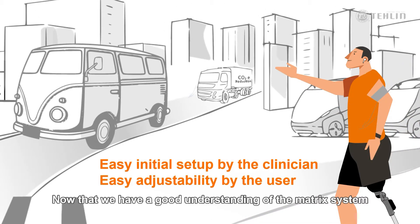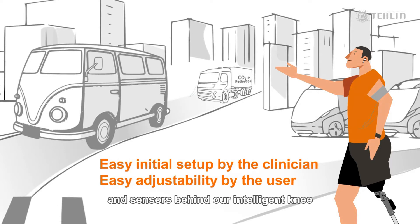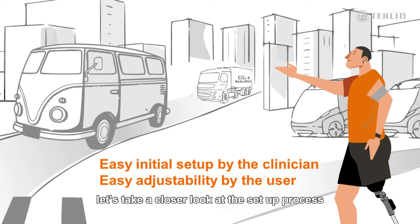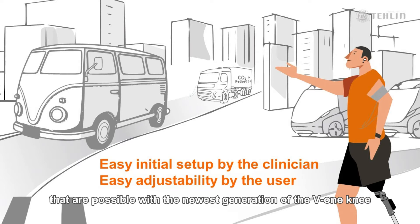Now that we have a good understanding of the matrix system and sensors behind our intelligent knee, as well as the inherent advantages of the polycentric design, let's take a closer look at the setup process and the easy user adjustments that are possible with the newest generation of the V1 knee.